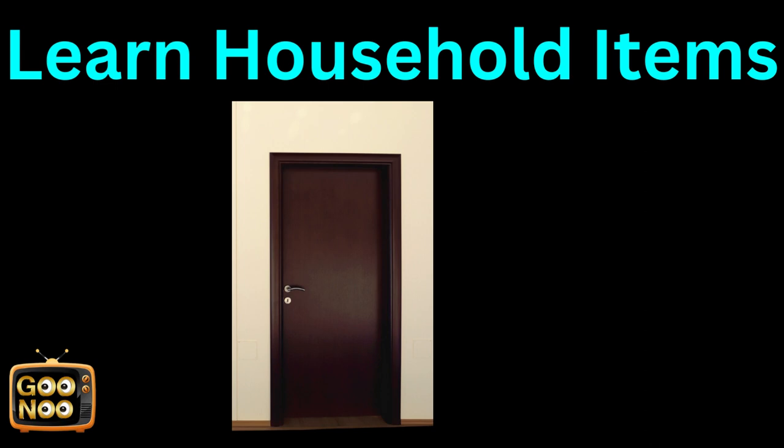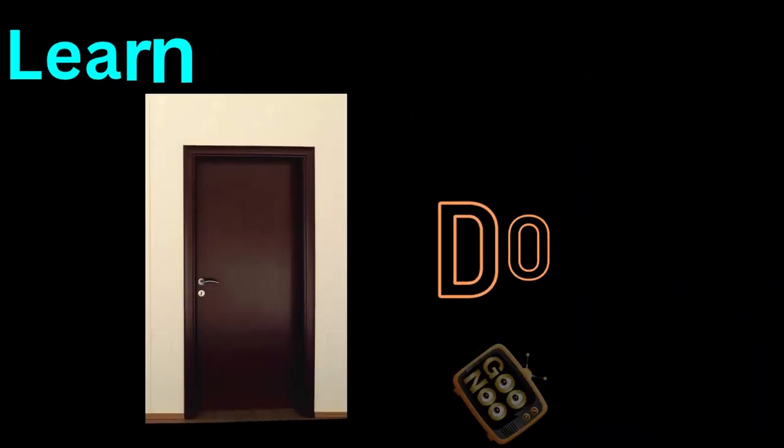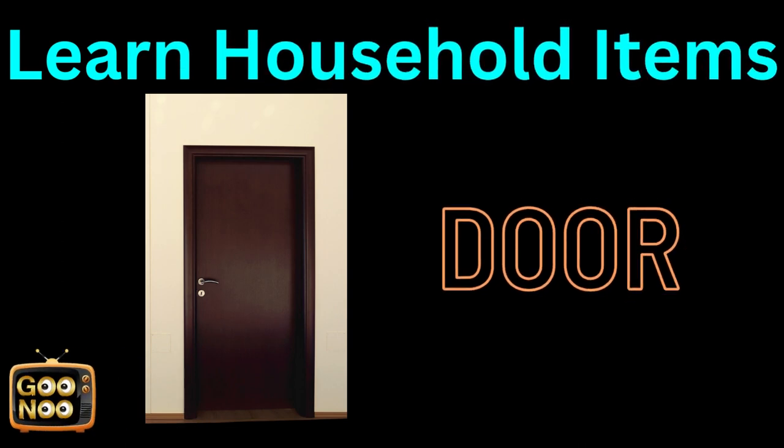Let's try to learn the second thing. Any guesses? Yes, it's a door.